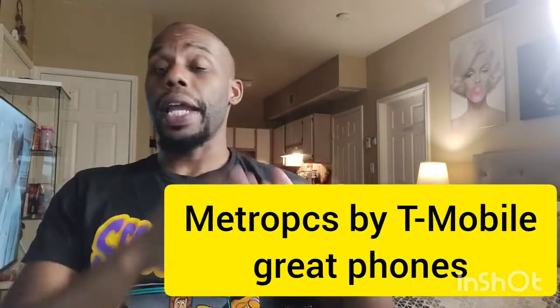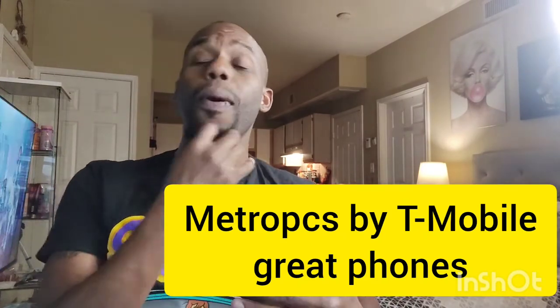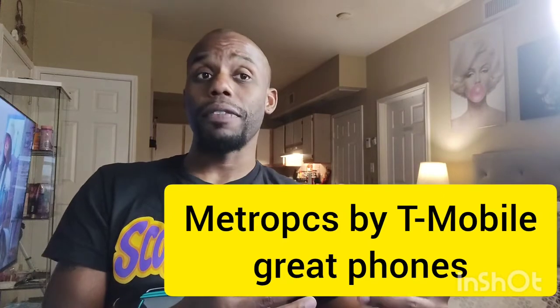Hey guys, how you doing? This is EJ Uno coming back again with another great video. I'm going to be talking about Metro PCS's top great phones to get if you trade over your line, switch over your line, or port over your line to get a zero down phone.